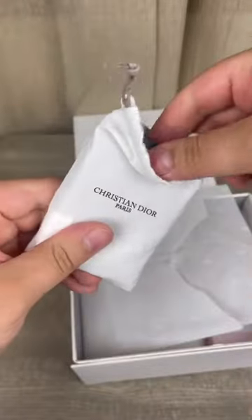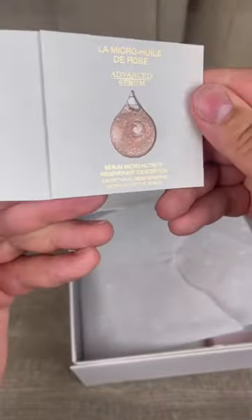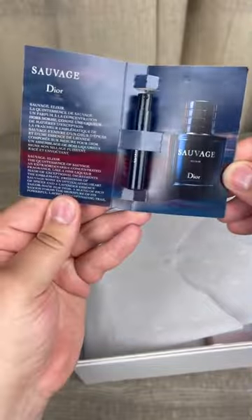They also updated the little drawstring bag that the samples come in. I got some Dior Prestige Serum and a sample of Salvage Elixir.